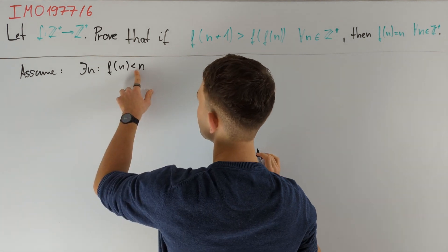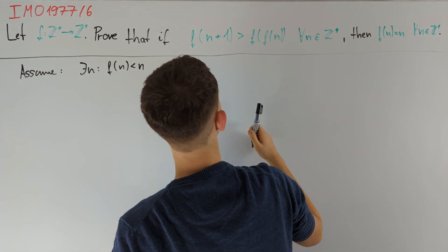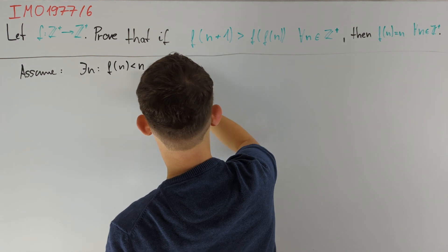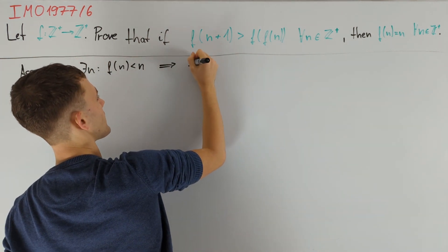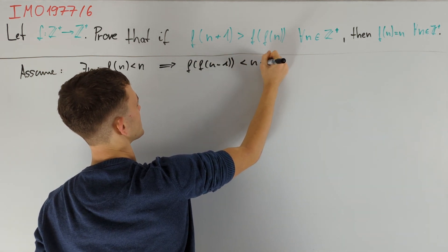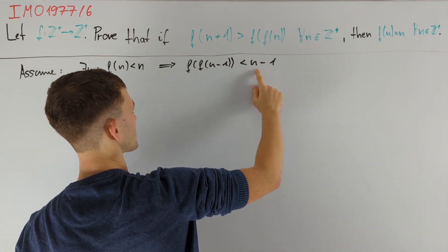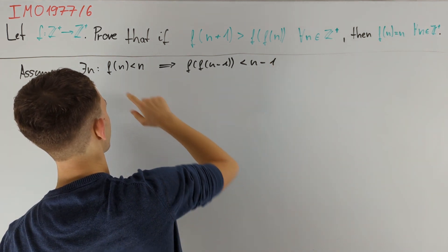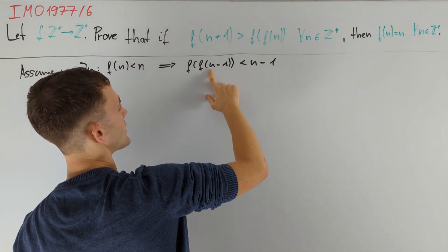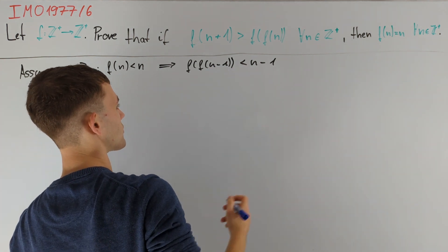In this case, n must be greater than or equal to 2, and therefore plugging in n-1 into the original equation tells us that f(f(n-1)) is less than f(n), which is already less than n, and therefore we can conclude that f(f(n-1)) is less than n-1. So this value is smaller than the value we would get if f were the identity function, and therefore from our assumption that f(n) < n we can get a new value n' — either equal to n-1 or f(n-1) — such that f(n') < n'.